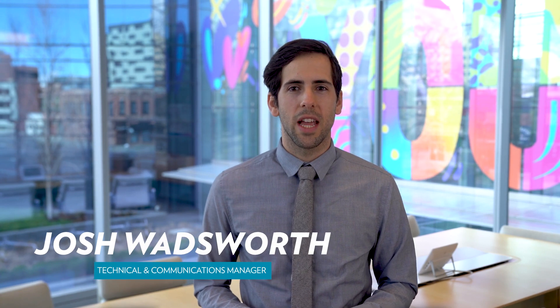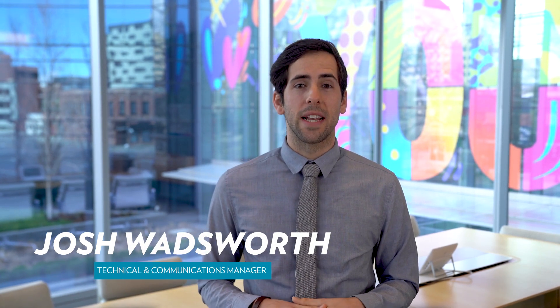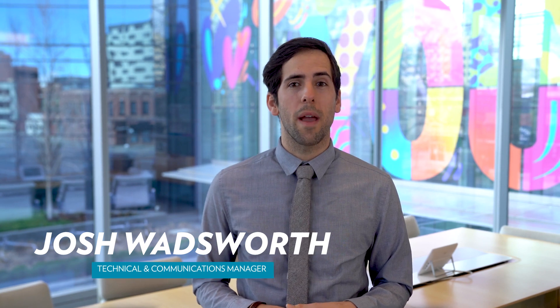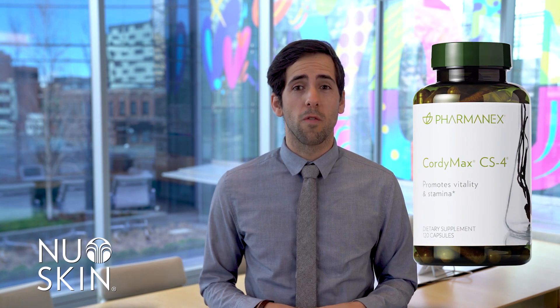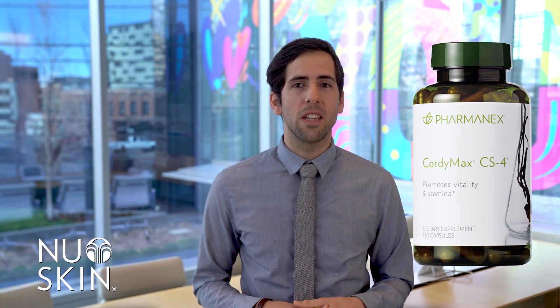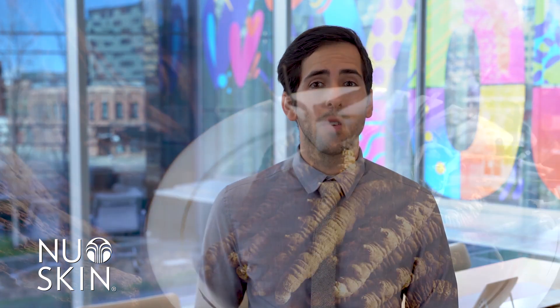Hi, my name is Josh Wadsworth, technical communication and education manager for PharmaNX. Today I'm here to talk about one of our fantastic PharmaNX products, Cordymax CS4. Cordymax CS4 was actually one of the original products in the PharmaNX line over 20 years ago and continues to be a popular product today. Cordymax CS4 is a standardized extract of Cordyceps sinensis mushroom, designed to promote stamina and vitality while reducing fatigue.